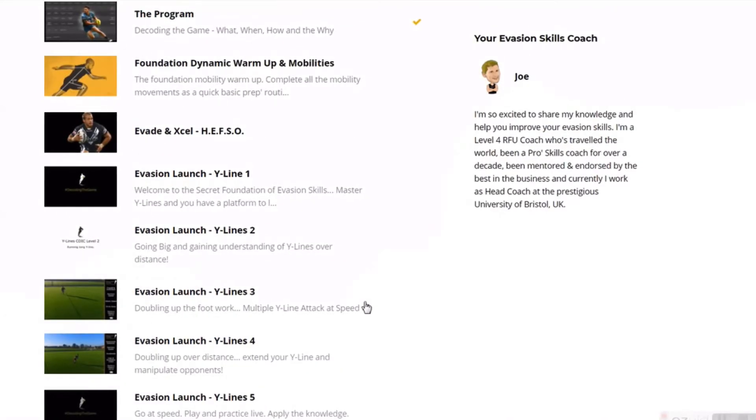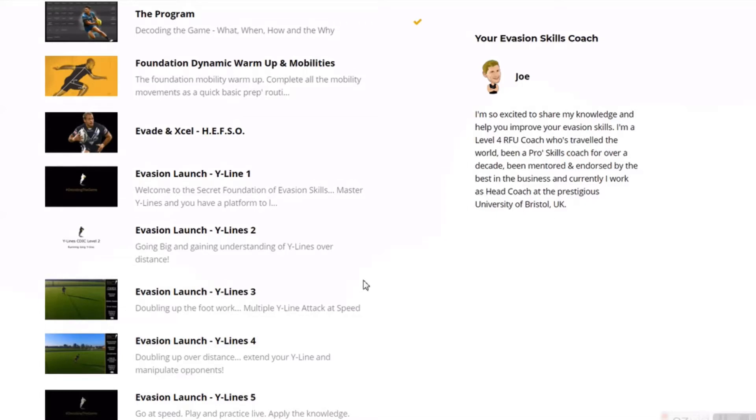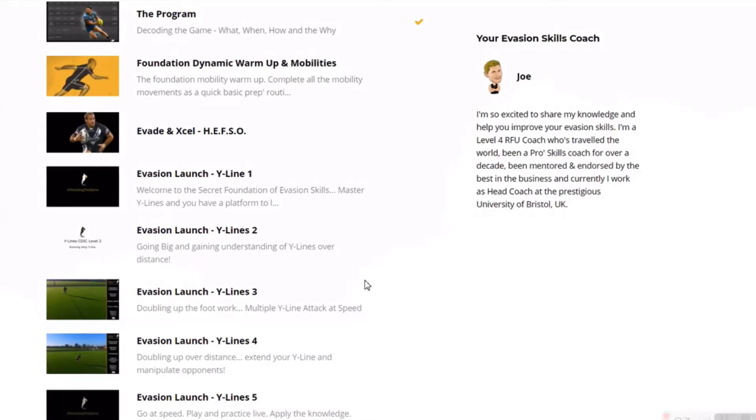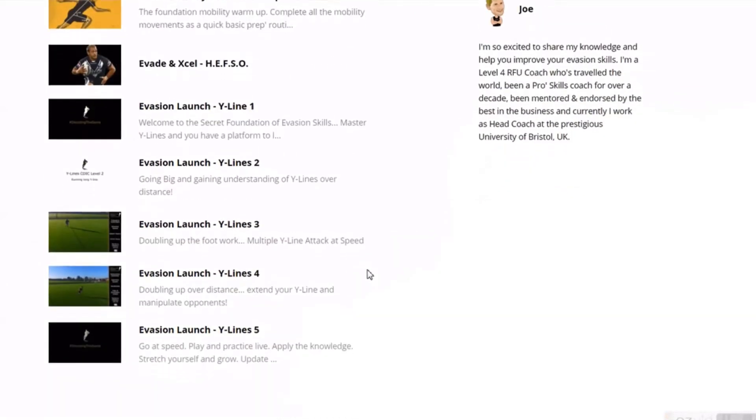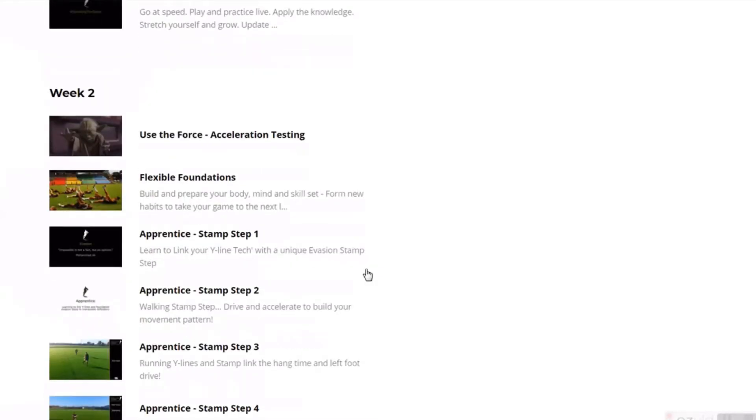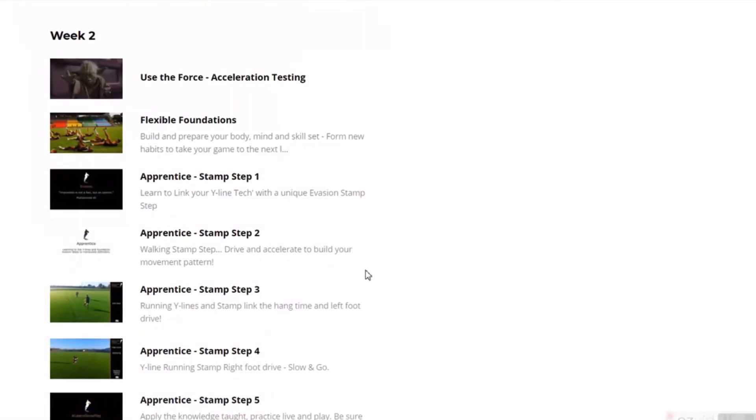Each week there are around seven videos, sometimes a few more or a few less, plus downloads and other bits and pieces within the course. Basically you'll get a load of information for one week, you go and tick that off in your training and personal development, have a conversation with me online, and then the second week will be released, and so on and so forth.